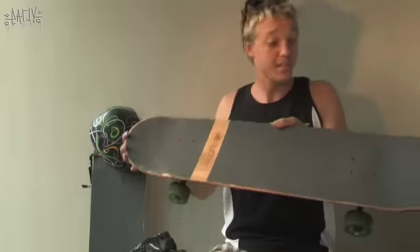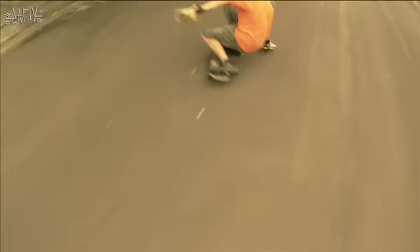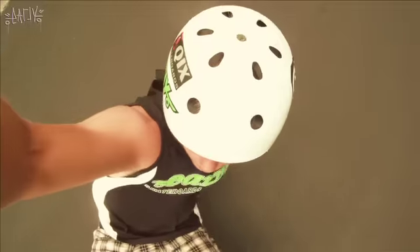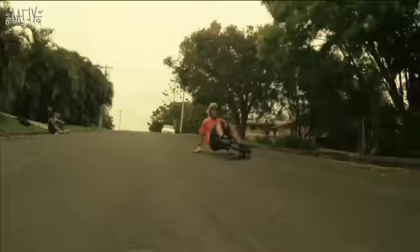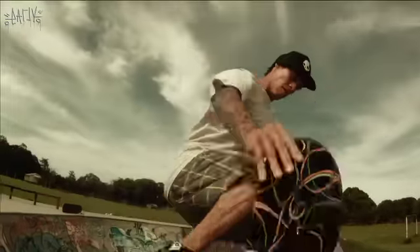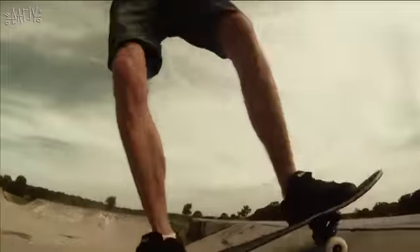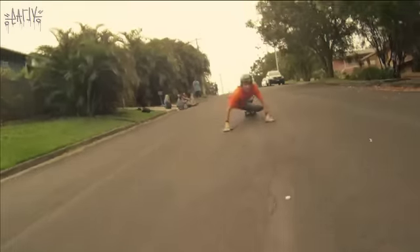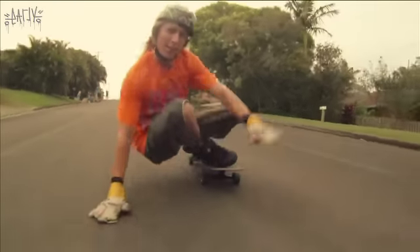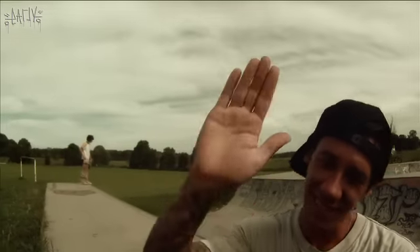Noodles looks a lot like a conventional shortboard, but it has a long wheelbase. So you get much more comfortable when handling high speeds and when doing stand-up slides and hands-down slides.